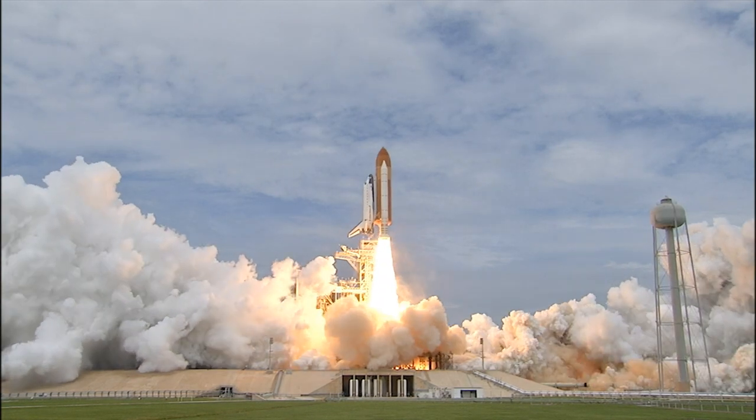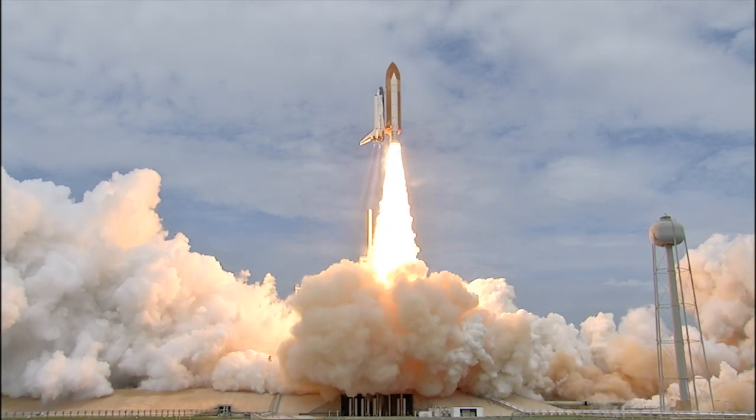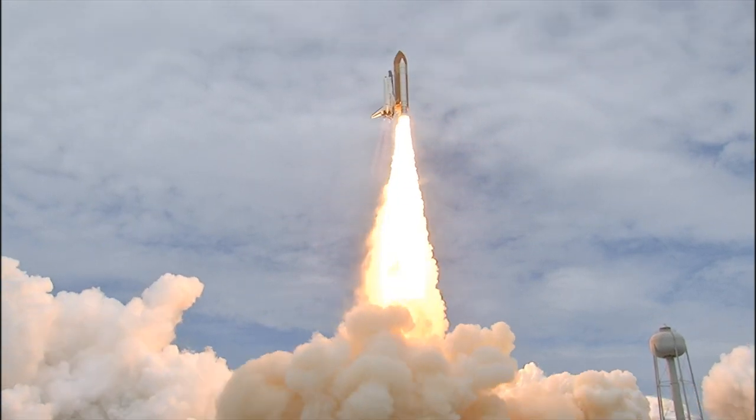The final liftoff of Atlantis on the shoulders of the space shuttle. America will continue the dream.